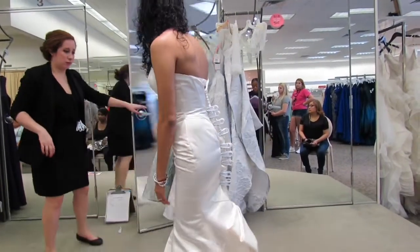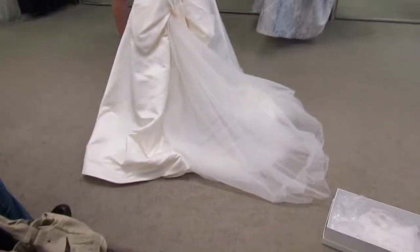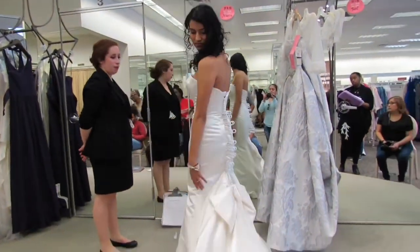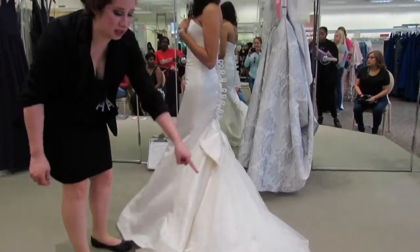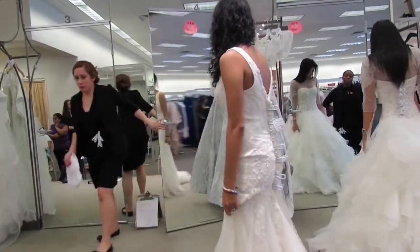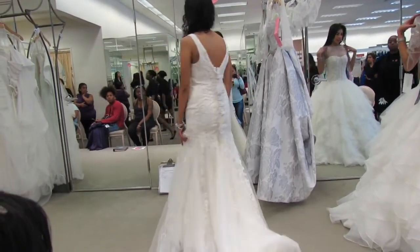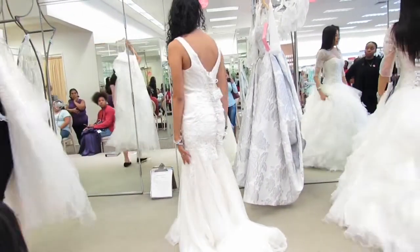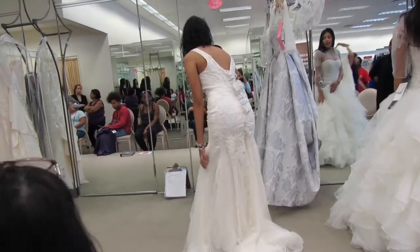So this one is the one with the bow. It had like a little streak of tulle right there and then it was satin. It's called the Truly Zach Poston Seam Satin Wedding Dress. It's a pretty gown, it's just the bow. The next one is the pearl beaded v-neck mermaid wedding dress. Pretty much all the ones I tried on were mermaid and fitted.